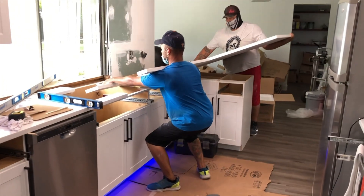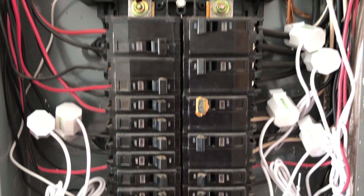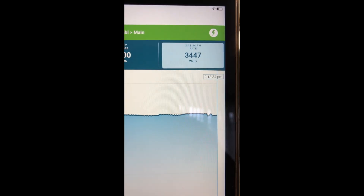Another satisfying day was having the countertops delivered and installed, and then Terry came back to put in the marble backsplash in the kitchen. In between all this, I installed an Emporia Vue energy monitor, which allows you to track every single circuit in terms of power usage in real time.